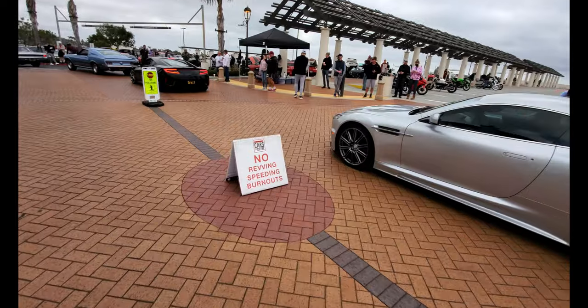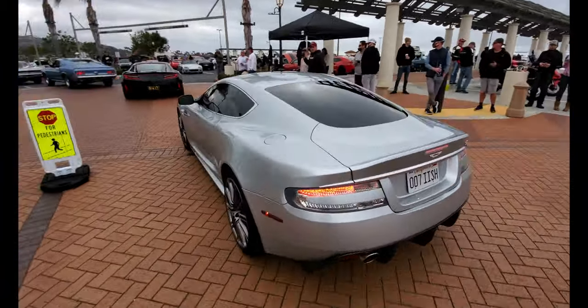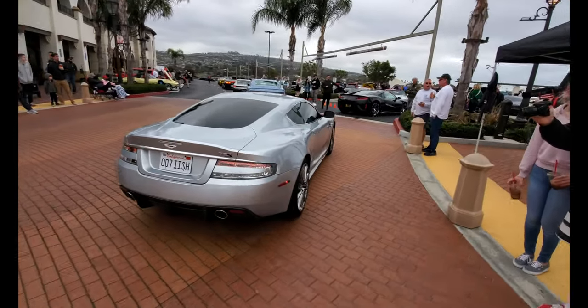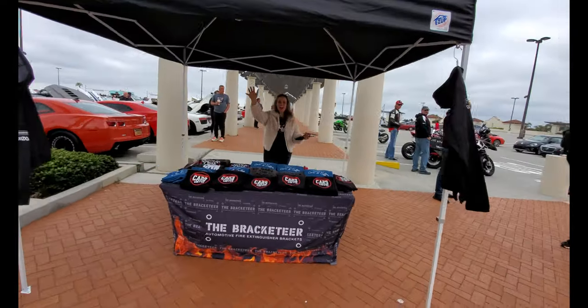Rules of Cars and Coffee: no revving, no speeding, and no burnouts. A violation gives you a lifetime ban. It's 007. Cool vanity plate. All right, Coffee Merci Day — Sarah, how you doing?